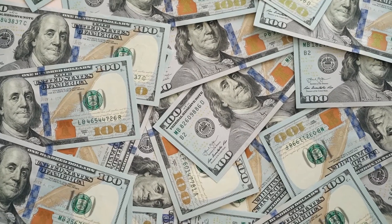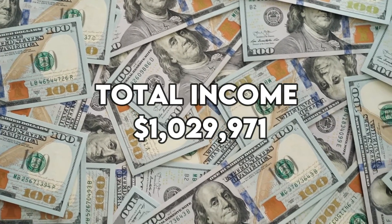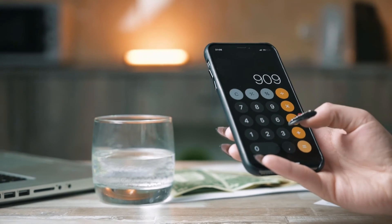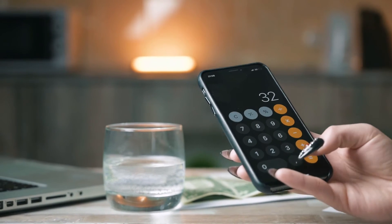The three income streams give him an estimated total income of $1,029,971. Assuming he spends about 20% of his income on costs like video production, tools, and equipment, he is left with $823,976, which is subjected to tax.